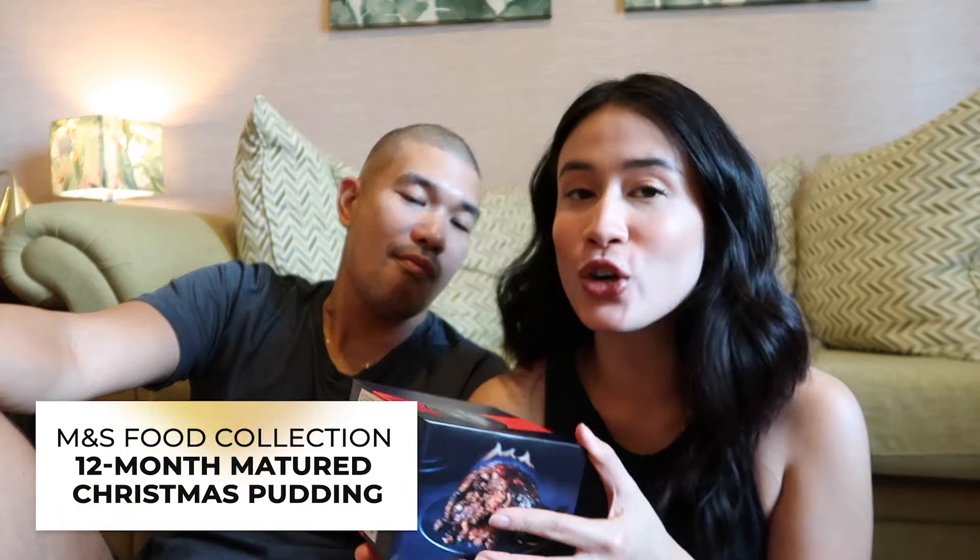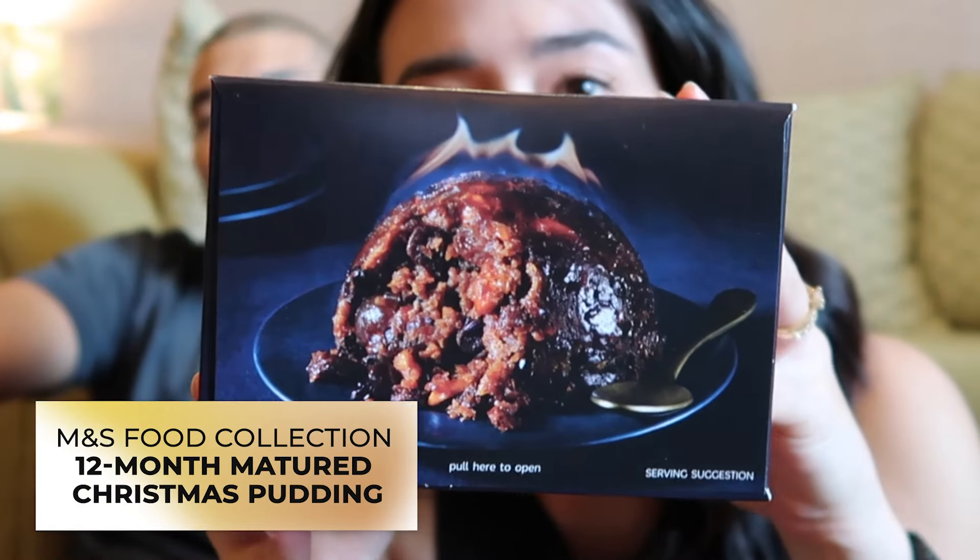I always like to pretend I'm British and I always like to pretend I'm from England. M&S food collection, 12-month matured Christmas pudding. Look at that picture! We can have this for Christmas!